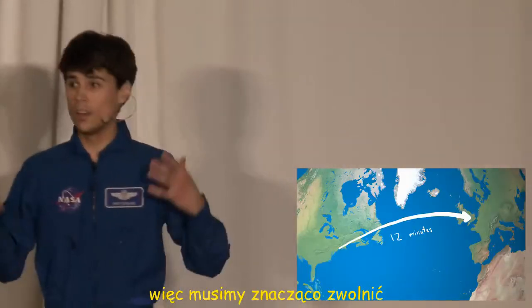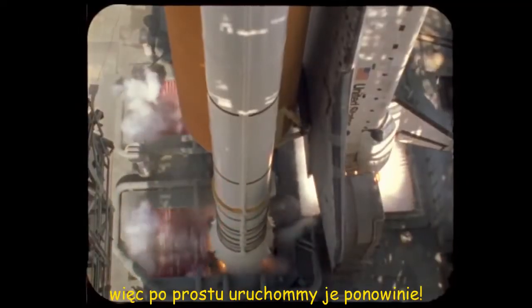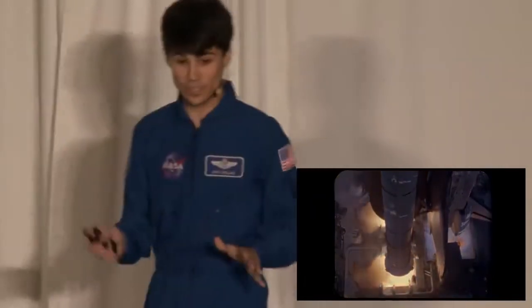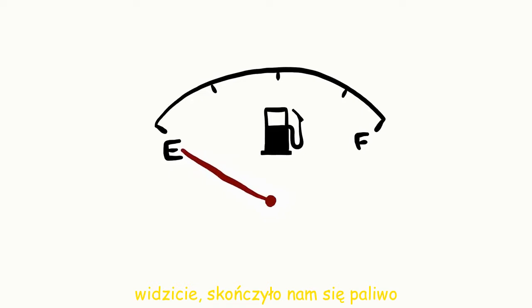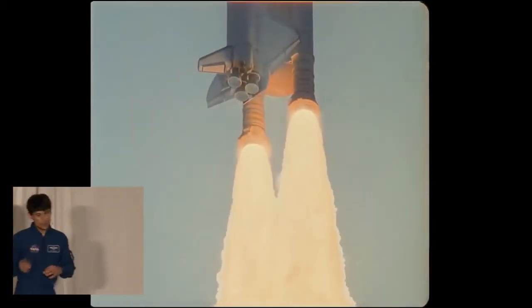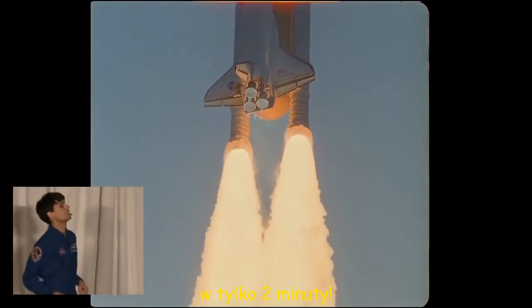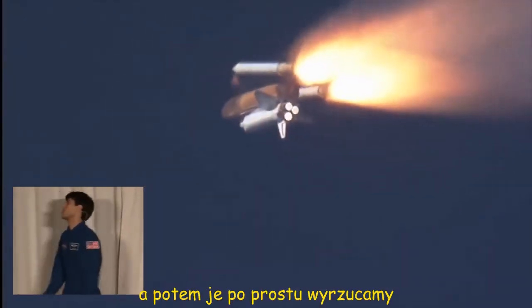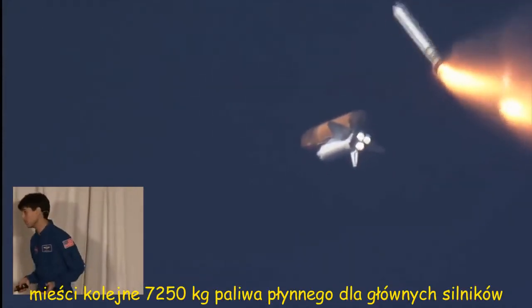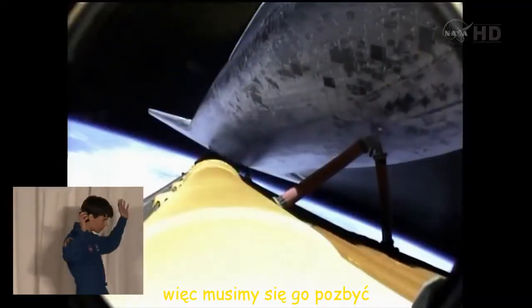So we need to slow down a lot. The shuttle's got great engines, plenty of power to slow us down — so let's just fire them up again. This is kind of embarrassing: we're sort of out of gas. In our defense, launches are really expensive. Those two boosters on the side burn 1.1 million pounds — 500,000 kilograms — of solid fuel in just two minutes, and then we just throw them away. That big orange external tank holds another 1.6 million pounds, or 725,000 kilograms, of liquid fuel for the shuttle's three main engines. But after an eight-minute launch, those are empty too, so we have to ditch it.